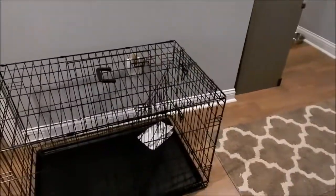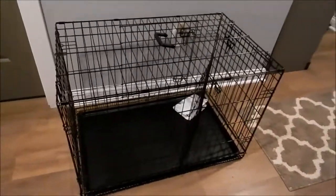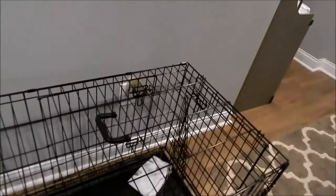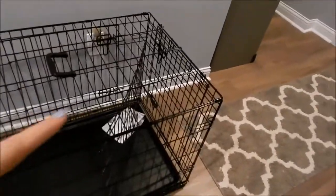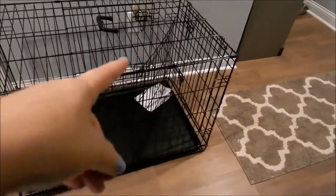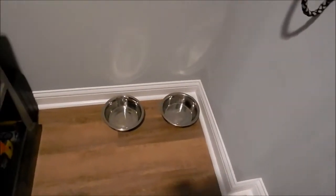This is the crate we got Malcolm — and that is his name, love it or hate it, we don't care. We got it from Amazon, it's the medium size and was only $25. We looked at Walmart, Meijer, and other stores and all their crates were at least $60, so we got a really good deal. It has two doors, a handle, and a barrier inside that you can block halfway and expand as he grows. We also got the dual food and water bowl.